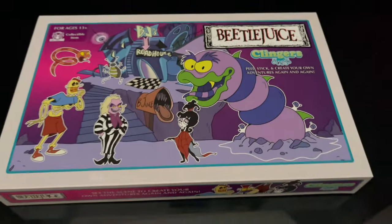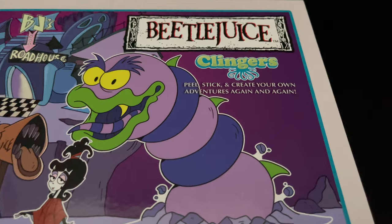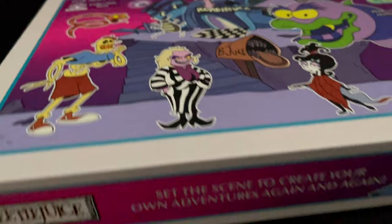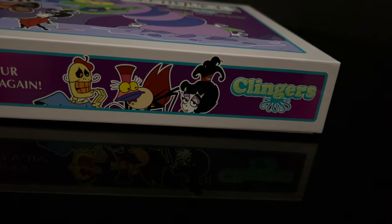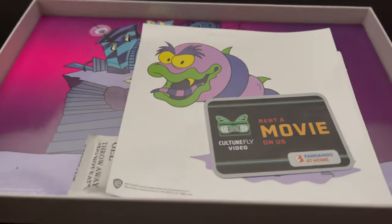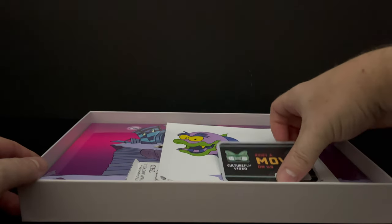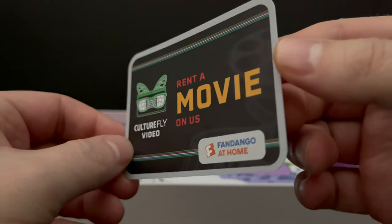Now, looking at the final item, which is of course the Beetlejuice the Animated Series Colorforms Clingers set, I'm really hoping that this is worth the $20. On the pricey side, but this is supposed to be a collector's item. You don't see a lot of animated merchandise anymore - Clingers, Colorforms, or otherwise. So it's very much a nice display box, at least it's got that going on. Inside, you get to see everything - very simplistic, not too much, not too crazy. You get the rental card, the rental code on the back, you go over to Fandango at Home and then you can rent a movie - it could be Beetlejuice, if you really wanted to go that route.